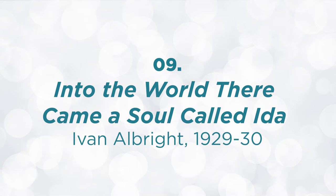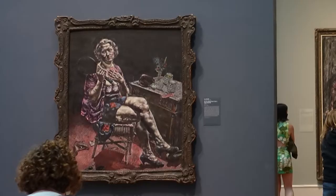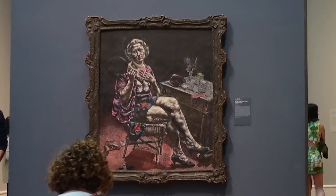Into the World There Came a Soul Called Ida by Ivan Albright, 1929–1930. I put this on my top 10 because once you walk into the gallery you'll see Nighthawks on one side with its quiet solitary night scene, and then on the other side — BAM! Shock and awe. Albright was a medical illustrator during World War I, which heavily influenced his haunting portrayals of death and decay. He portrayed the body's vulnerability to age, disease, and death, including a whole series of haunting self-portraits — one of which the artist made in his hospital bed three days before he died. It's a little heavy, a little dark, but these paintings are unlike anything I've ever seen and are worth checking out.